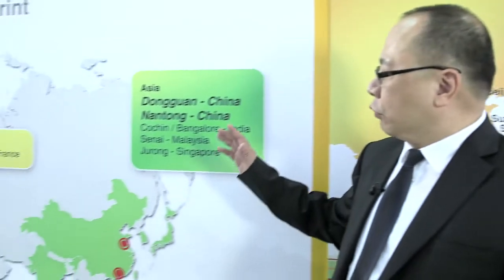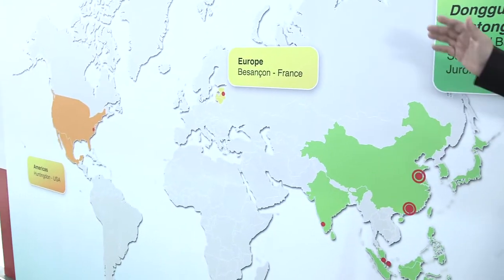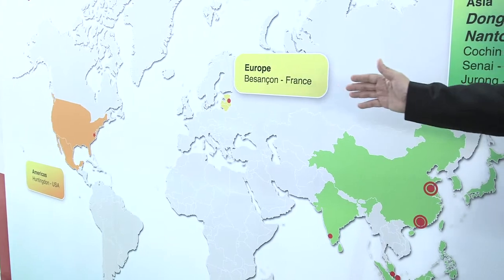And then you can see our global footprint in ASEAN, India, Europe, and the US with our factories and sales offices.